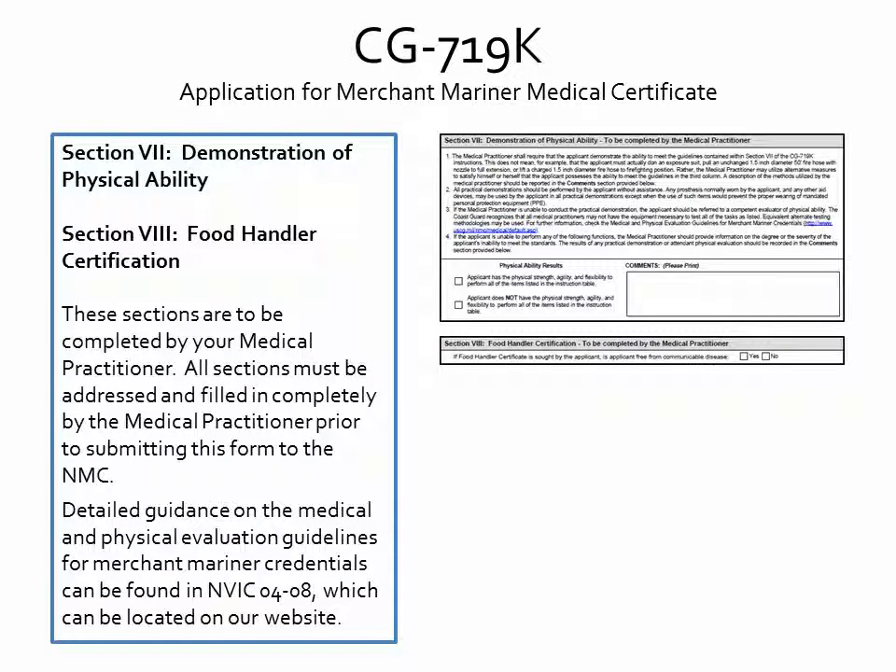Sections 7 and 8 are for demonstration of physical ability and food handler certification. These sections are to be completed by the medical practitioner. All sections must be addressed and filled in completely by your medical practitioner prior to submitting this form to the National Maritime Center. Detailed guidance on the medical and physical evaluation guidelines for merchant mariner credentials can be found in NAVIC 04-08, located on our website.